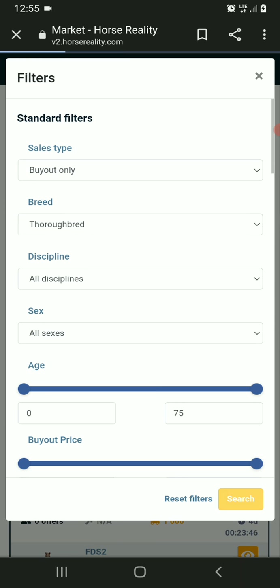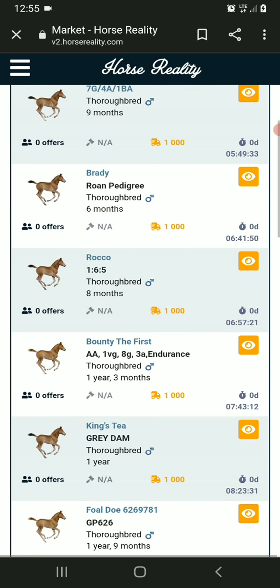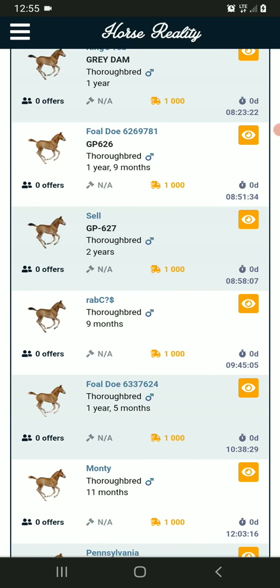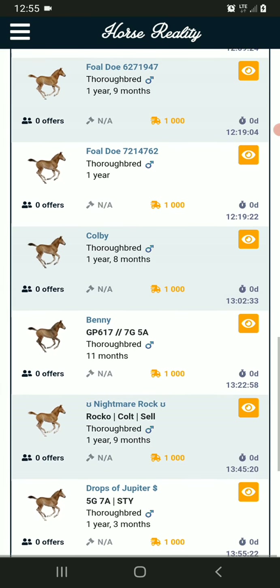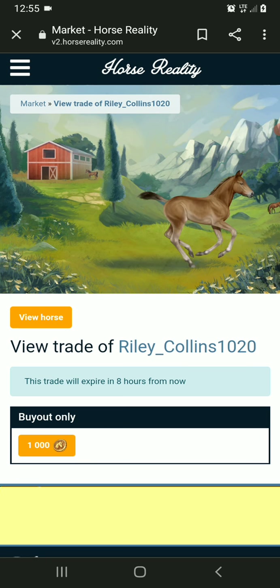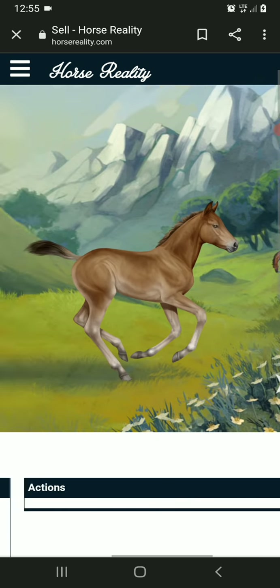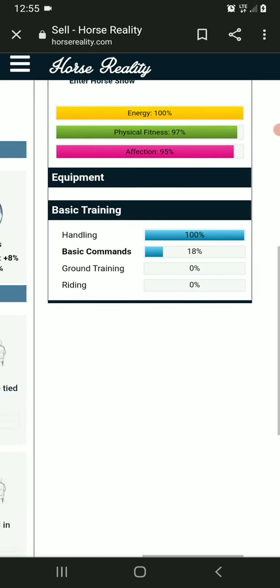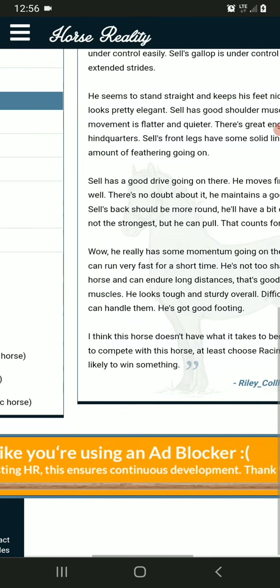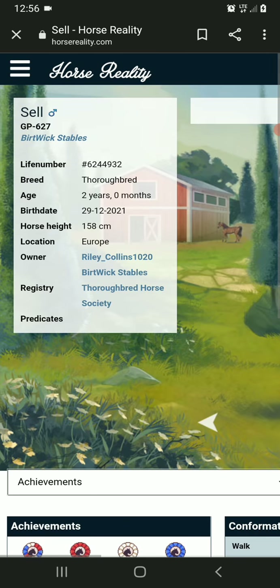We definitely know everybody's interested in Thoroughbreds. To think of it, I do need a Thoroughbred, don't I? Another one — because I can't have a foal and, like, have inbreeding. His parents are very nice, so is his family tree. His training is pretty good for a two-year-old. None of the horses really have much of a chance, but it's okay.